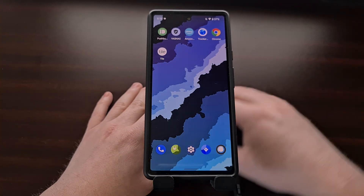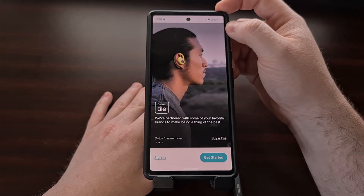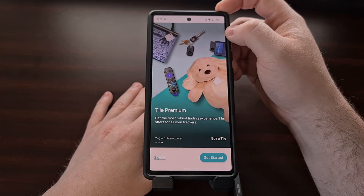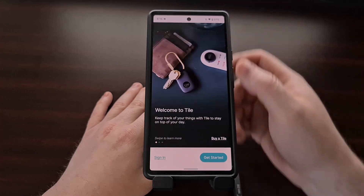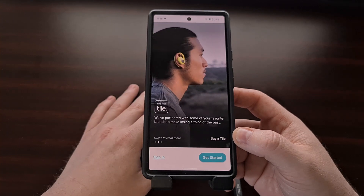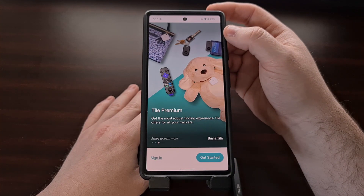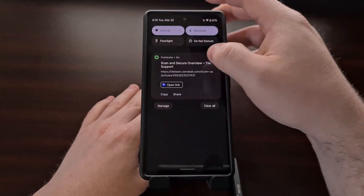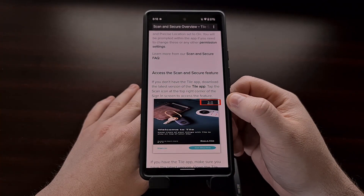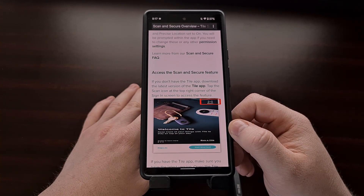Go ahead and download the Tile app. When you open it up, if you look in the top right corner you should see an easy-to-access scan button when this feature is available to you. If you have an account, you can sign in and find the scan feature in the settings. Again, Tile is stating that you do not even need an account in order to use this scan feature — you can look for it in the top right corner when the feature becomes available. I cannot demonstrate this right now as the feature is not yet available to me.